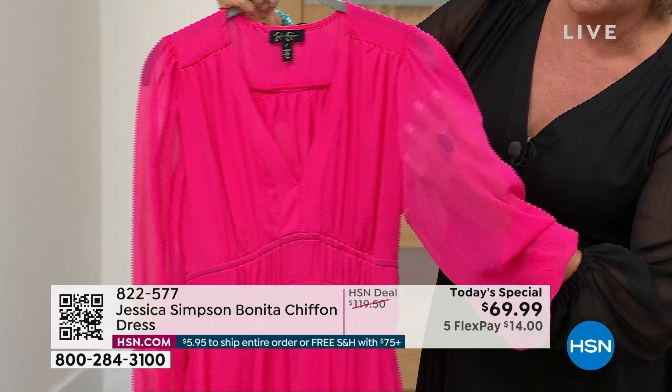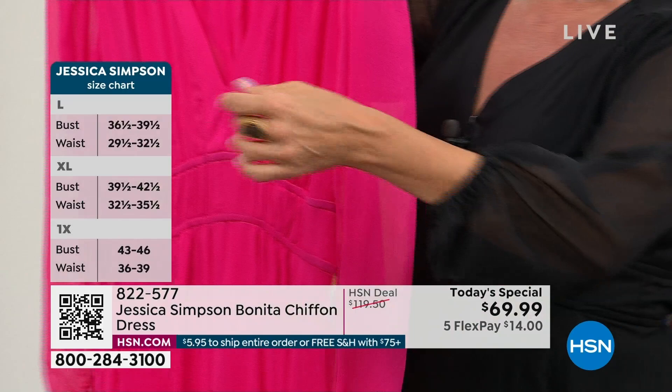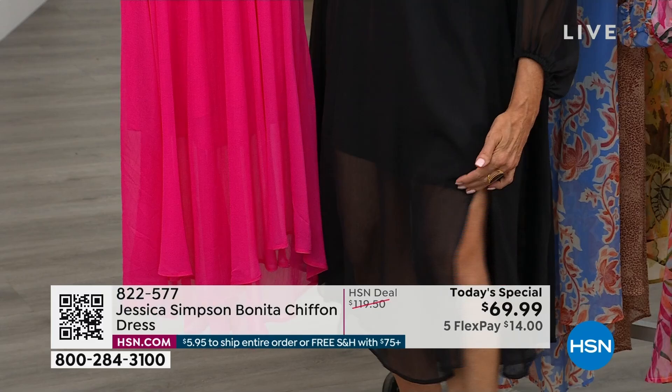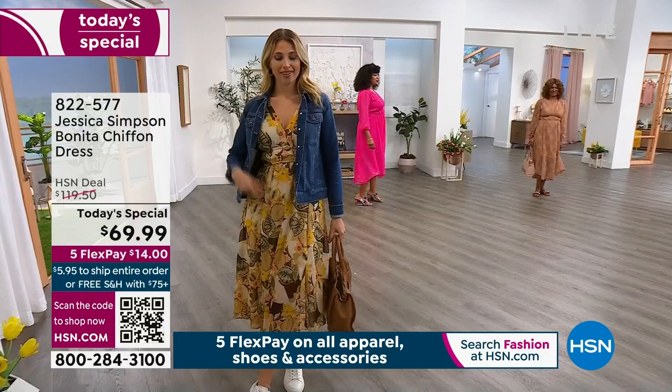Look at how gorgeous the sleeves are — sheer, with a little bit of a blouson, a little bit of a drama effect at the wrist. Notice the little side slit. The lining is a full slip that goes right above your knees, so you can see the rest of the length of the dress, which has a higher-low hem. It gives you sheerness from the knee down. You can see it best in that Cabernet hot pink on Kenya, center screen.